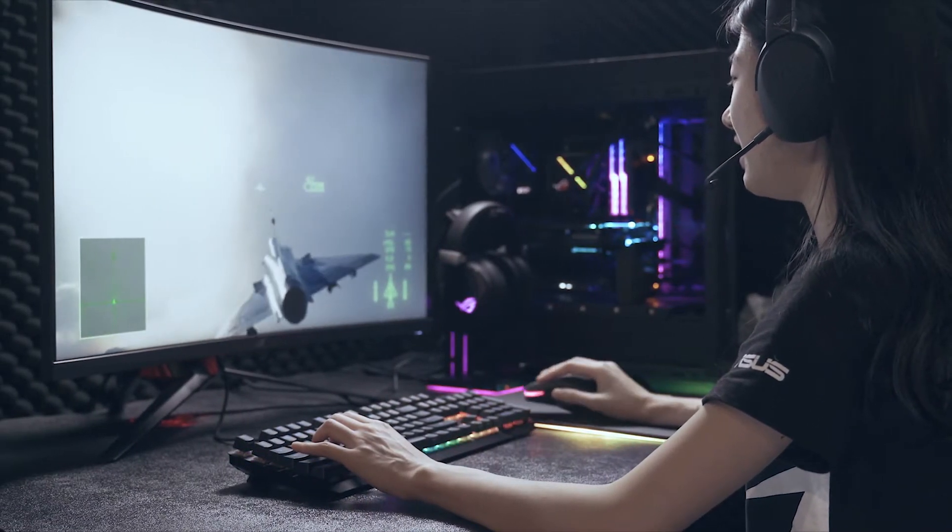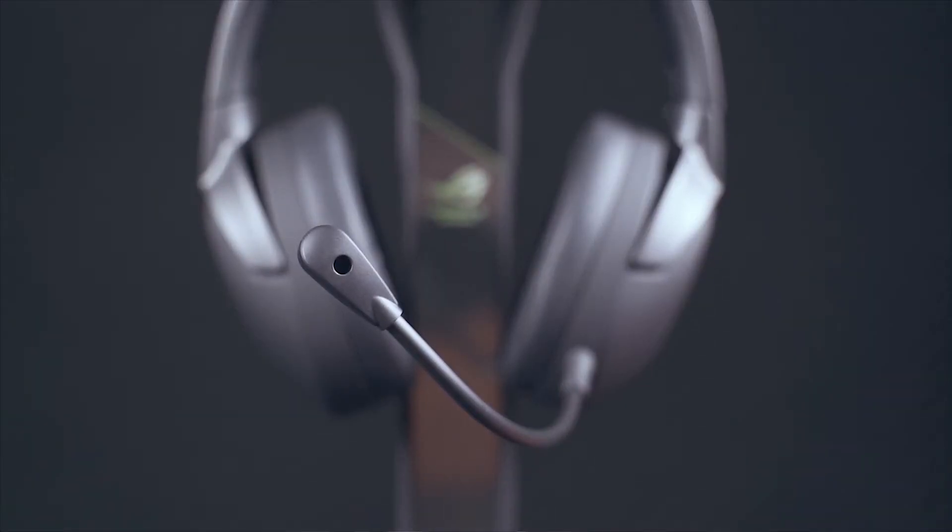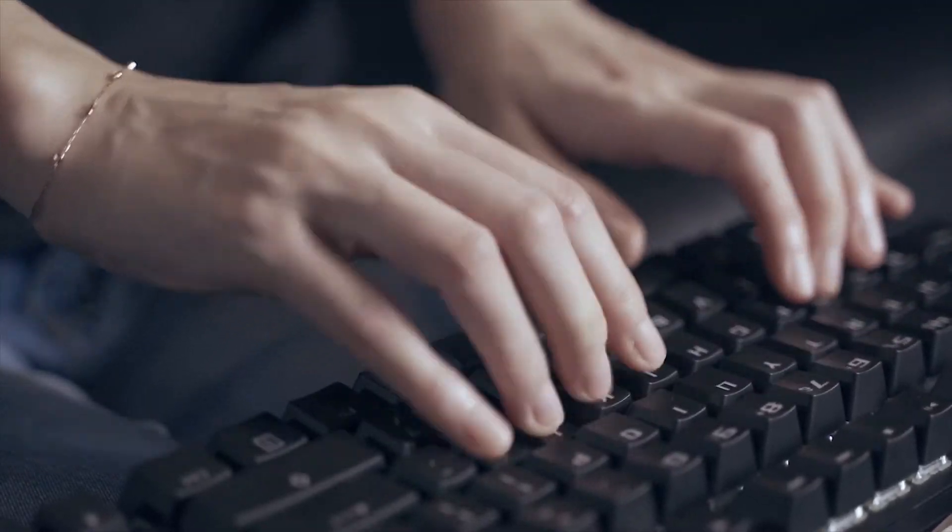Luckily, ROG Gaming Headset provides an AI noise cancellation microphone, and this smart microphone helps to reduce distracting sounds like keyboard, mouse, or any other background noises by up to 95%, allowing you to have clear communication.